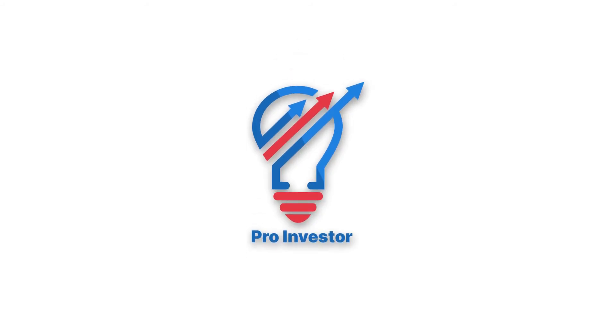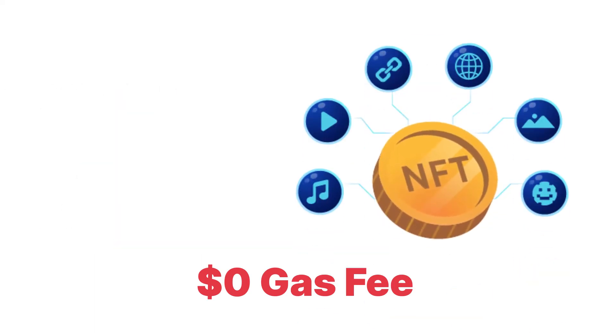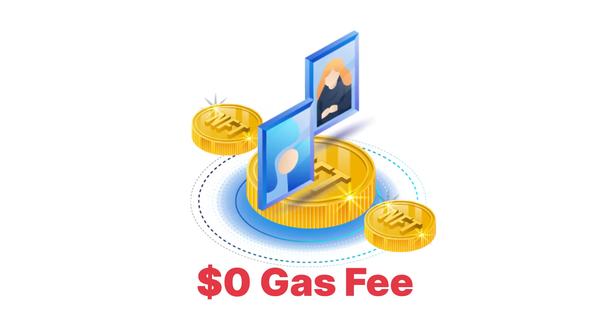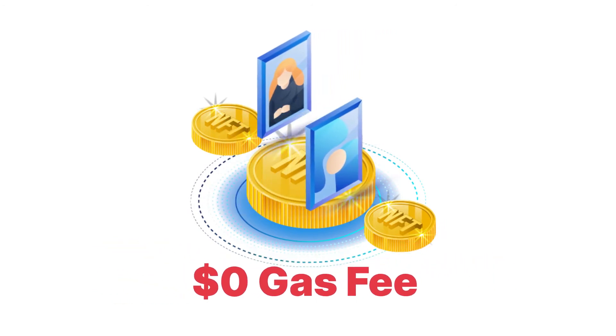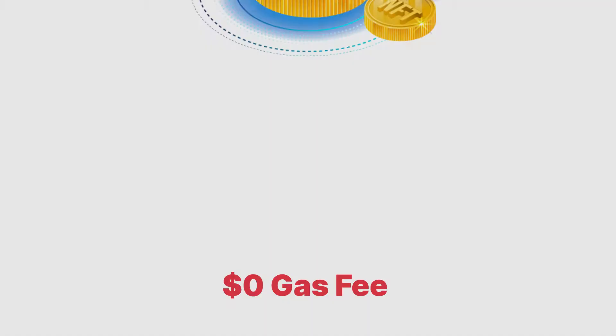Hello guys, this is Pro Investor. Today I will be telling you how to pay zero dollar gas fees on your NFT transactions. You can mint, sell, or buy your own NFT paying absolutely zero gas fee. If you want to know how to do it, then stay tuned till the end of the video to find out.